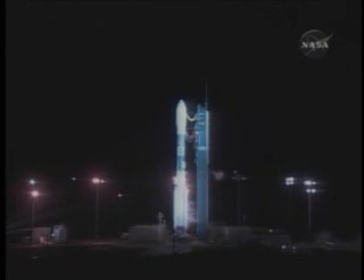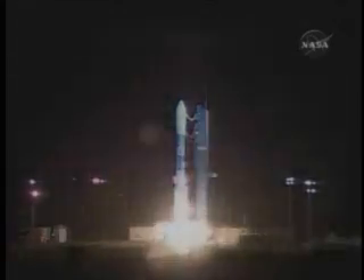T-minus 13, green board. 10, 9, 8, 7, 6, 5, 4, 3. Go for main engine start. 1, 0.